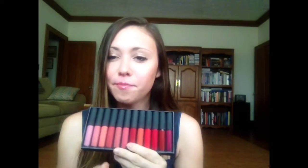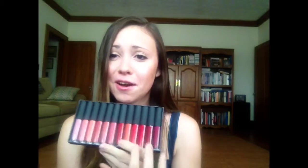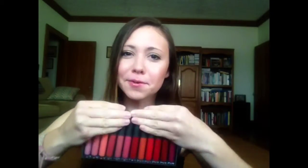This comes with 12 lip glosses. They range in shades from bright pink to kind of mid-tone to orangish, all the way to reds and plum. For reference, the normal Bite Beauty lip gloss is $22 and this set of 12 was $49.